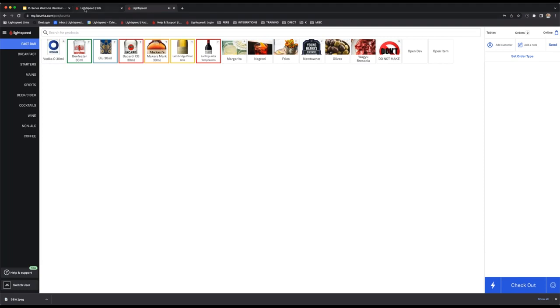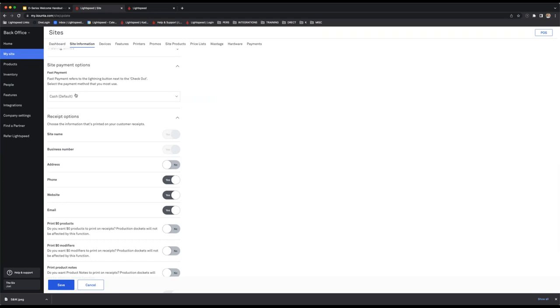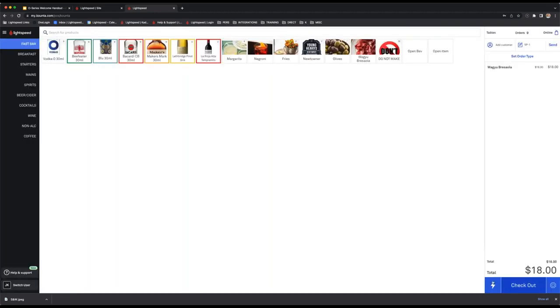Regarding the fast payment button — you can customize what it does. Currently it's set as a cash payment type. That fast payment button is the lightning bolt just beside the checkout button. If you're putting through an order, you can go to checkout and select cash or other options, but if you set the fast payment button to a particular payment type, you can just click this button and it will quickly transact the order.